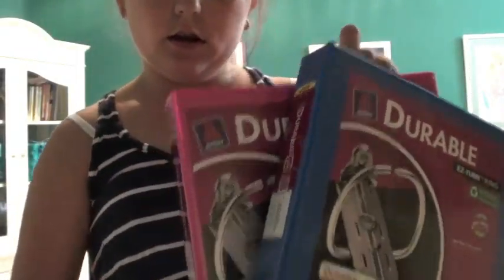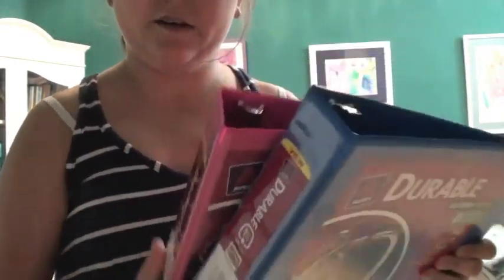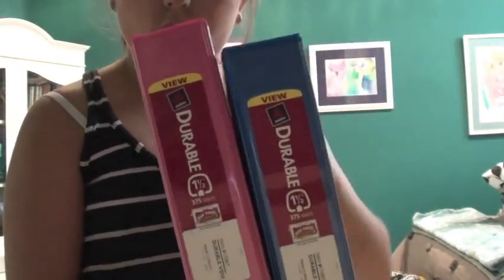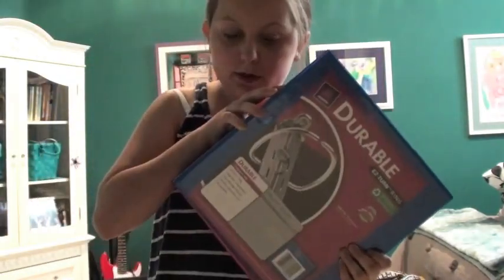Then I have a blue and a pink binder. Instead of a big binder, they're just one and a half inch. I like these colors. They're nice and big and they're for my dividers and all my papers and stuff.